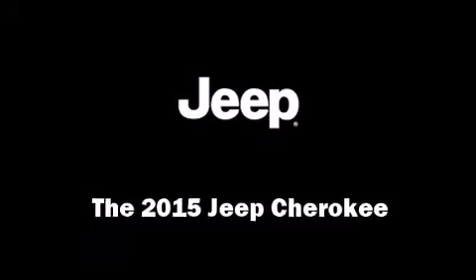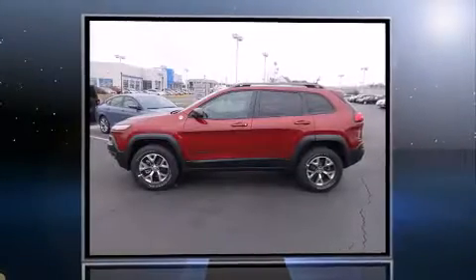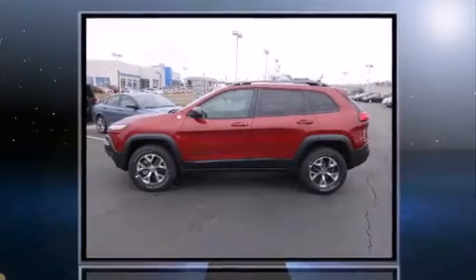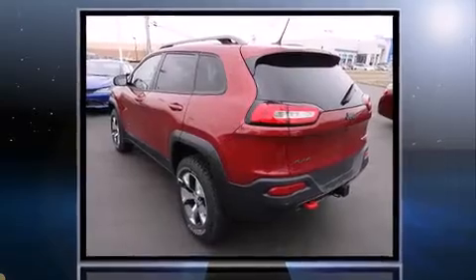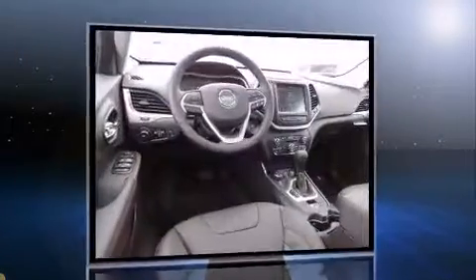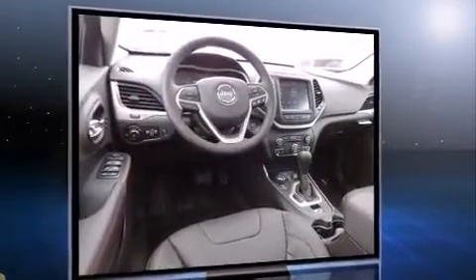Climb inside the 2015 Jeep Cherokee. Smooth gear shifts are achieved thanks to the refined six-cylinder engine. For added security, Dynamic Stability Control supplements the drivetrain. Four-wheel drive allows you to go places you've only imagined.